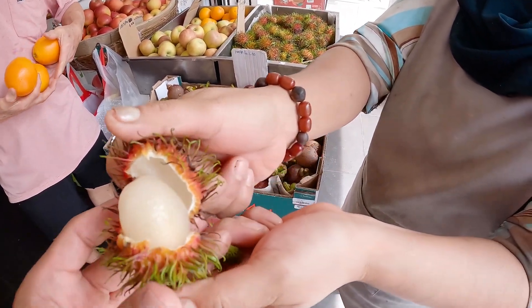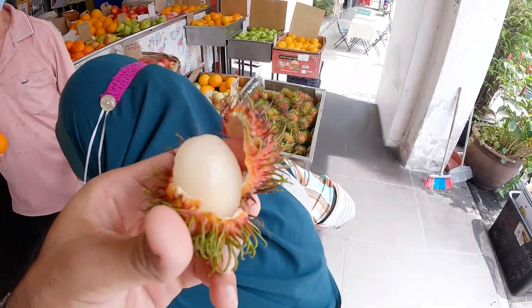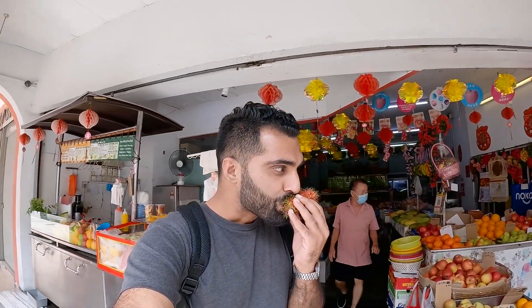Oh wow, look at that — rambutan! It opens and you can eat this whole thing. I can just bite it like that. So take the rambutan and you just... Wow, very sweet. Very good. Very nice. So you can eat this — just don't eat the seed. So sweet, very sweet.